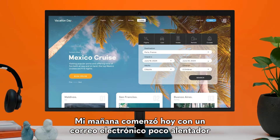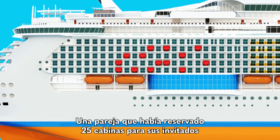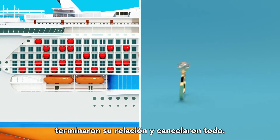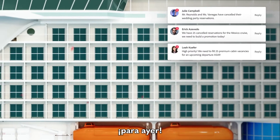My morning started today with a red flag email from the boss that got my heart racing. A bride and groom who'd reserved 25 cabins for their guests just got cold feet and canceled everything. So I have to create a hot promotion to fill those cabins like yesterday.